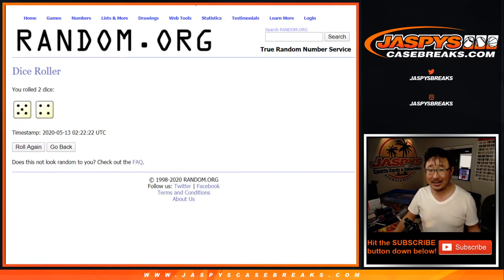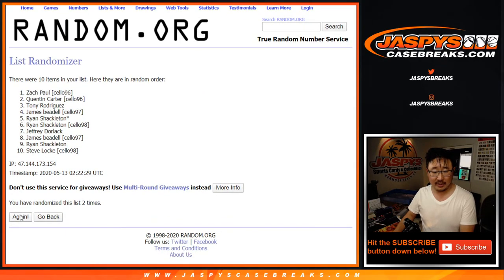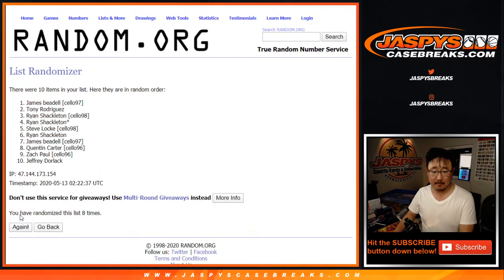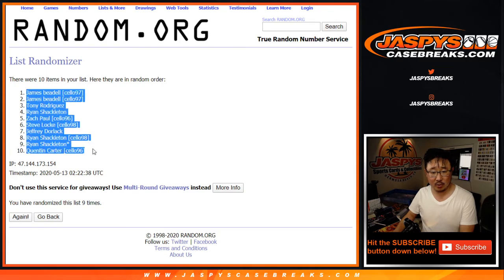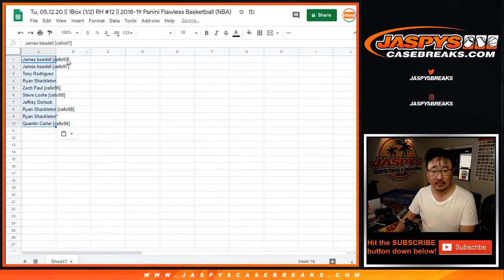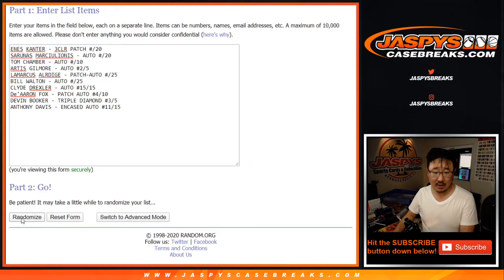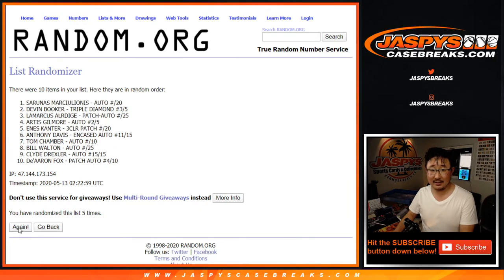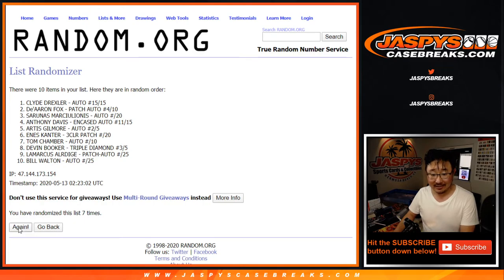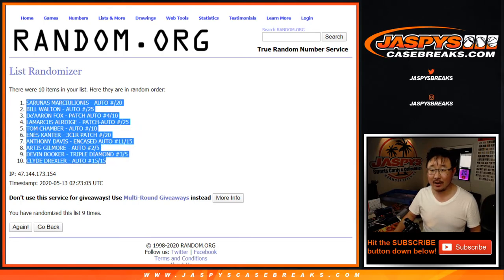Let's randomize it. Five and four, nine times for each list. After nine times, James Beadle down to Quentin Carter. Five and a four, nine times for the hits. After nine times, Marciulionis is on top, Clyde the Glide Drexler on the bottom.